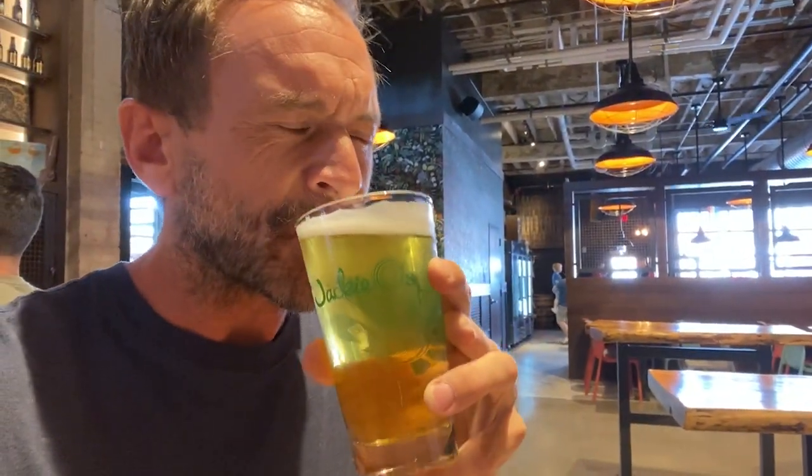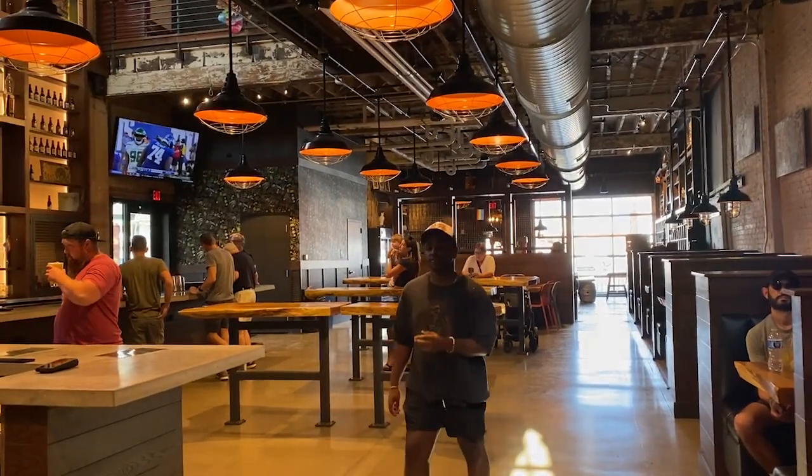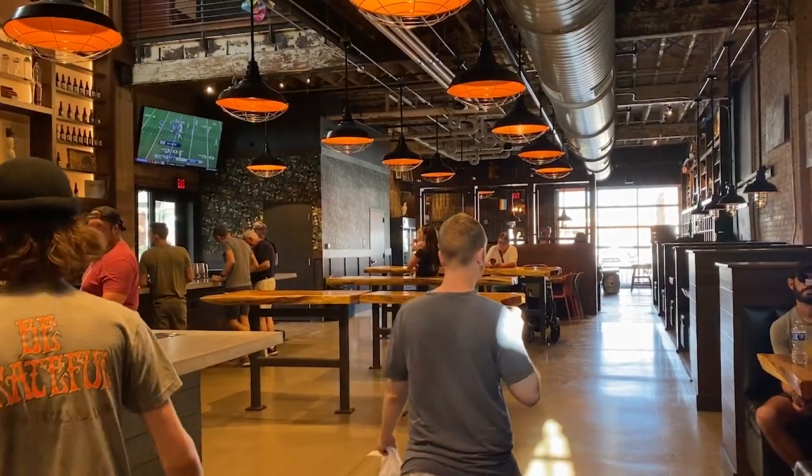Let's see what it's like. West Coast IPA. You can see it's very clear, as it should be. A little piney. Good finish. Very good beer. I probably wouldn't drink two of these in a row. Now this is just the downstairs tasting room where we got the beers — we're going to wander off to the upstairs and the outside and see what that's like.